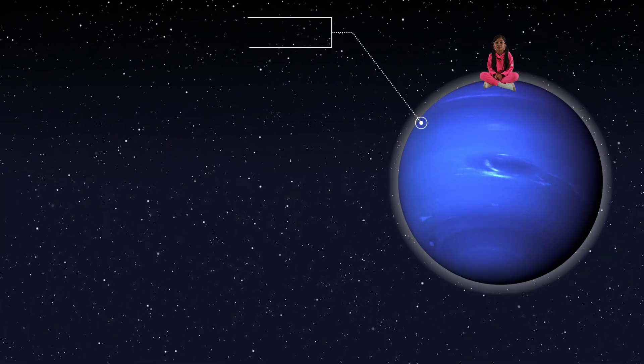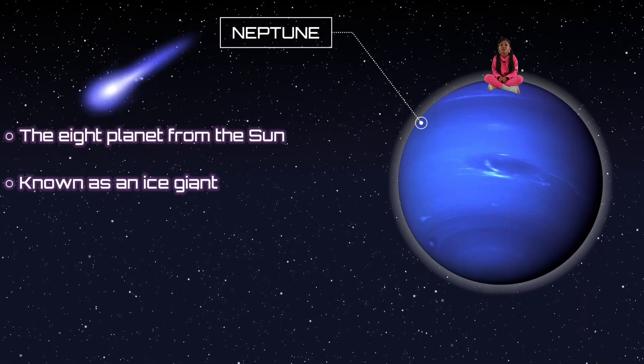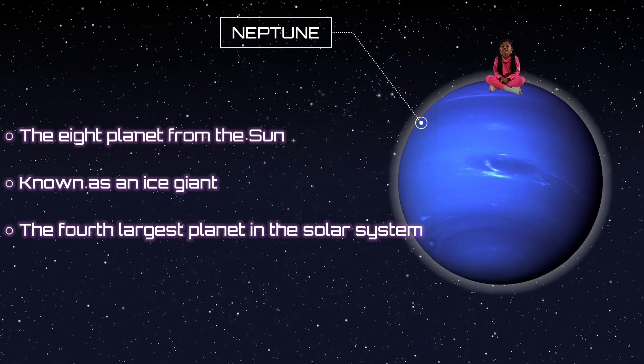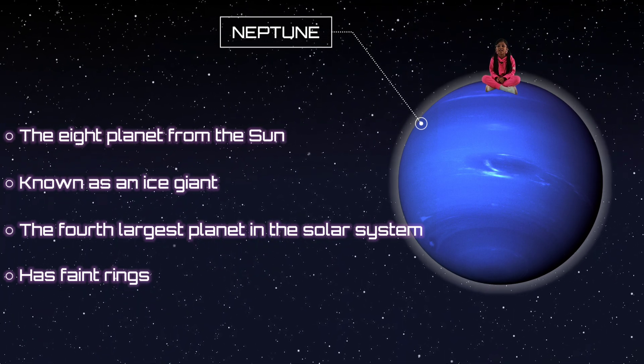This is Neptune, the eighth planet from the Sun. It is also known as an ice giant. It's the fourth largest planet in the solar system, and it has rings, but they're difficult to see.